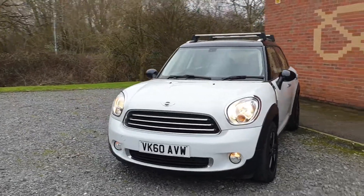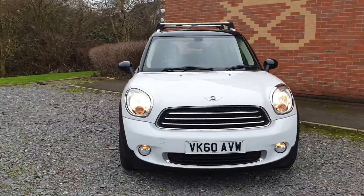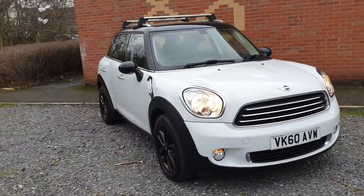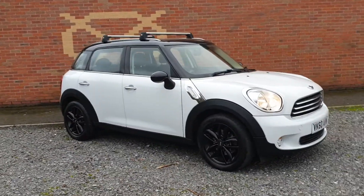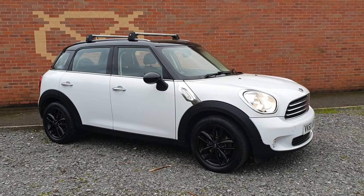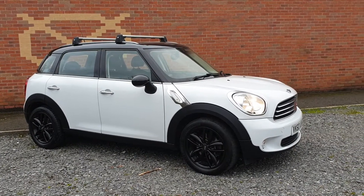Great miles per gallon — lovely funky looking car this, with practical economy, low insurance, really nice with the black gloss alloys and the roof rails sets it off.